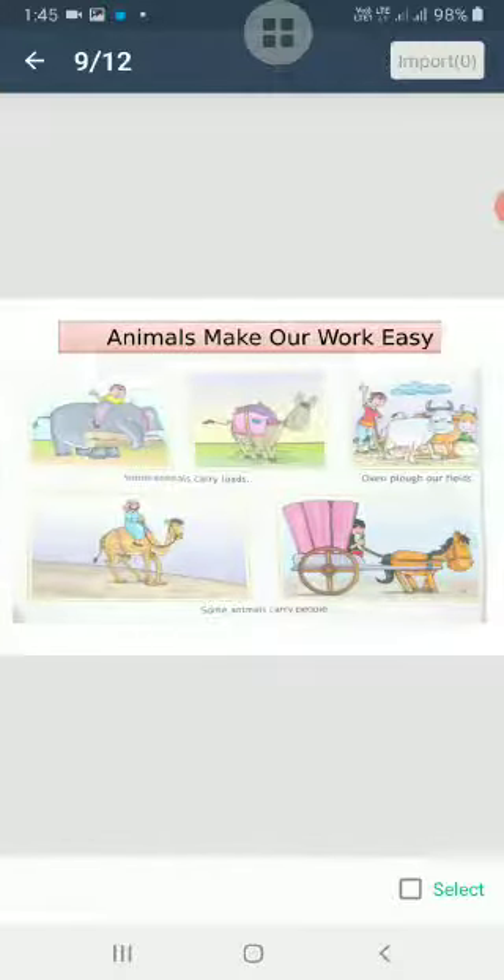Now there are some animals which make our work easy. Elephants, camels, horses, and donkeys carry loads for us and are also used to carry us from one place to another. Oxen plow our fields. So animals are very useful to us in many ways.